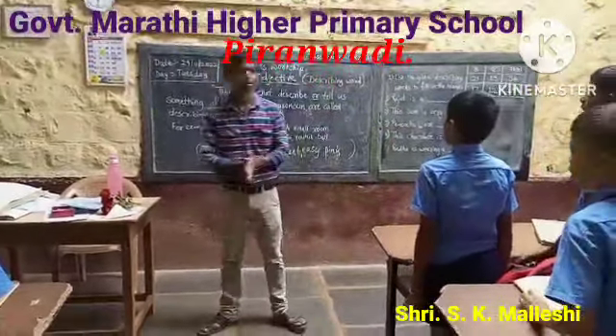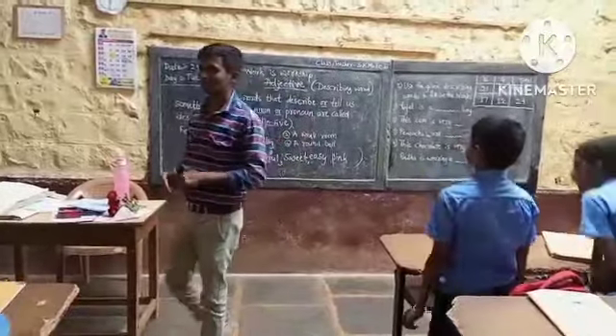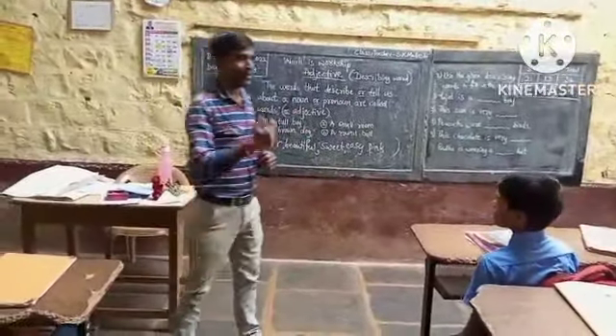Stand up! Good morning, sir! Very good morning, sir! Thank you, sir! Hello, y'all!